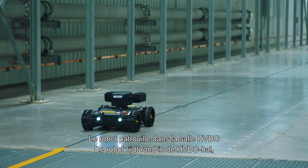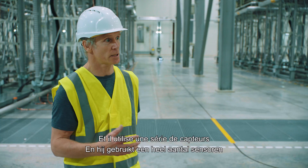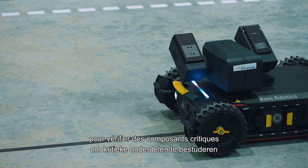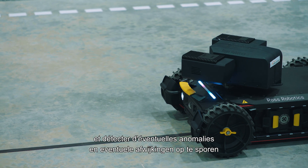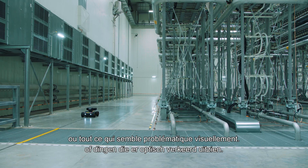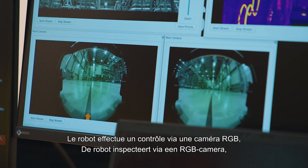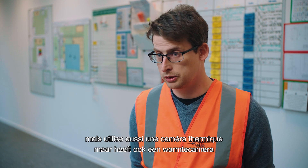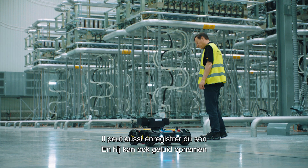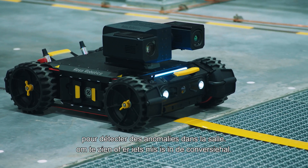The robot is patrolling the HVDC hall autonomously, using an array of sensors to look at critical components and spot any anomalies or anything that looks optically wrong. The robot has visual inspection through an RGB camera, a thermal camera to allow detection of hotspots, and it can also record noises to see if there is anything wrong in the converter hall.